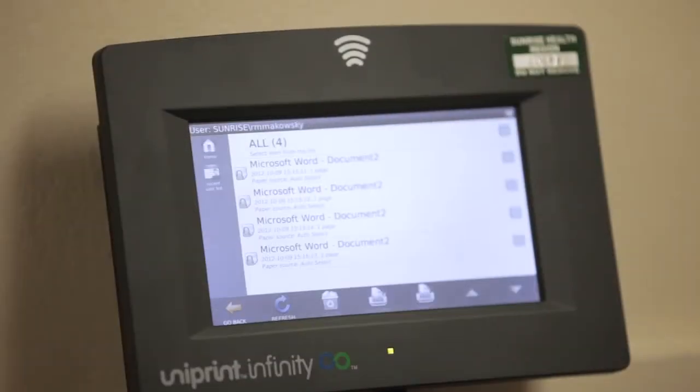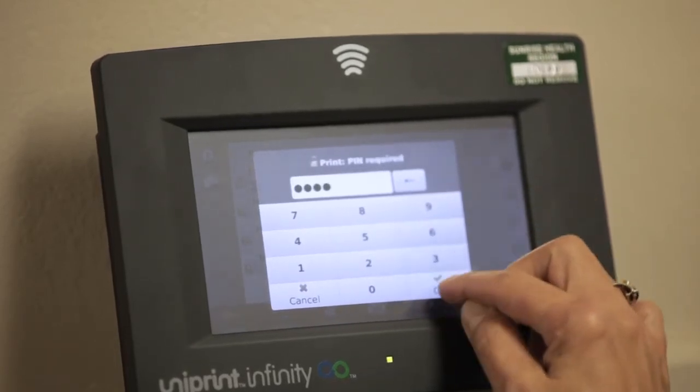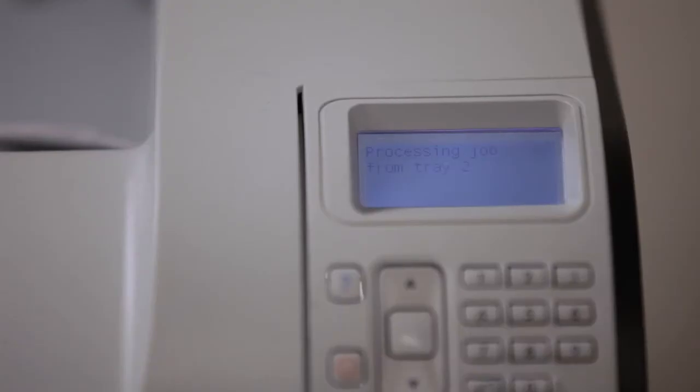Printing secure documents with Uniprint couldn't be any easier. All you do is simply wave your smart card name tag in front of the Uniprint VPAT, enter your four-digit PIN code, and your documents will automatically print.